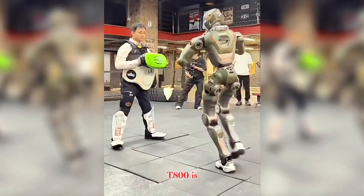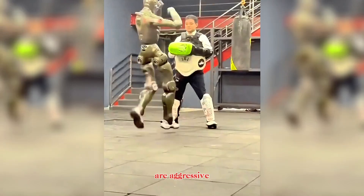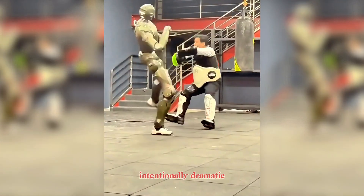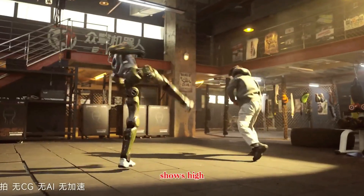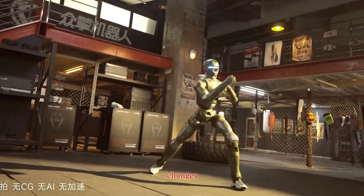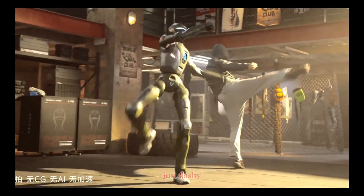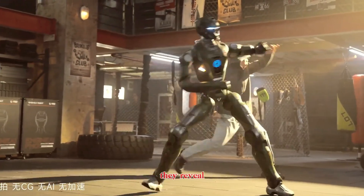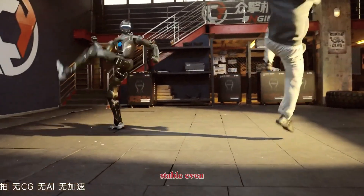Engine AI T800 is clearly built with power in mind. Its movements are aggressive, forceful, and intentionally dramatic. In recent demonstrations, the T800 shows high-impact kicks, fast stance changes, and strong recovery after sudden motion. These aren't just flashy actions — they reveal something important.